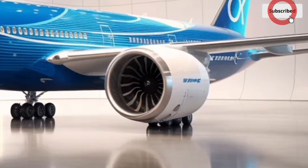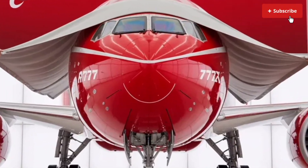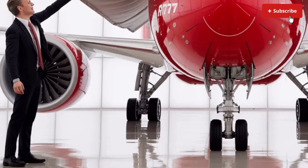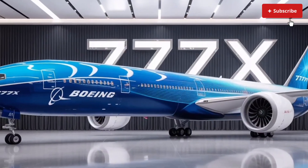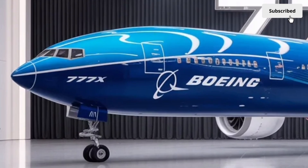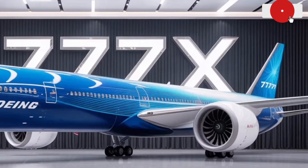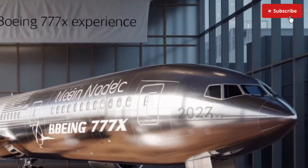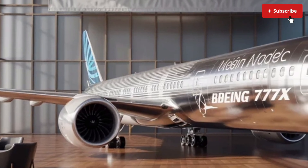The air quality inside the 777X has also been significantly improved. Advanced filtration systems constantly refresh the air, reducing dryness and making long flights less exhausting. Boeing has incorporated a lower cabin altitude setting, which reduces fatigue and helps passengers feel more refreshed upon arrival. Combined with quieter engines and enhanced insulation, the cabin environment is noticeably more peaceful than previous long-haul aircraft. Technology also plays a major role inside the 777X, supporting faster and more stable onboard Wi-Fi, improved touchscreen controls and highly efficient electrical systems. The windows are the largest ever installed in a commercial aircraft, using advanced dimming technology instead of traditional shades, allowing passengers to adjust brightness with the touch of a button.